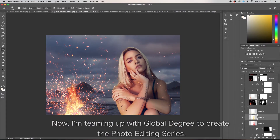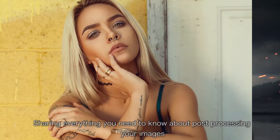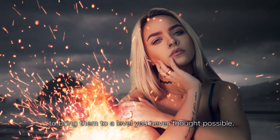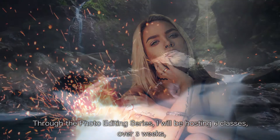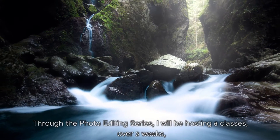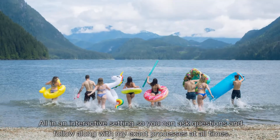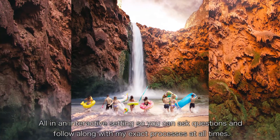Now I'm teaming up with Global Degree to create the photo editing series, sharing everything you need to know about post-processing your images to bring them to a level you never thought possible. Through the photo editing series I'll be hosting six classes over three weeks, every Saturday and Sunday, all in an interactive setting so you can ask questions and follow along with my exact processes at all times.